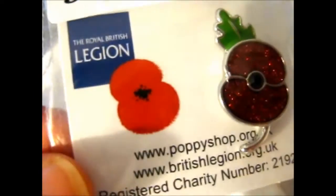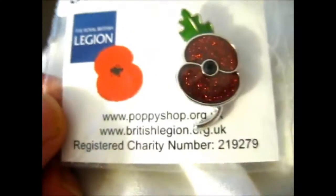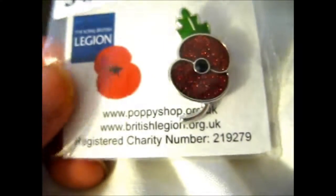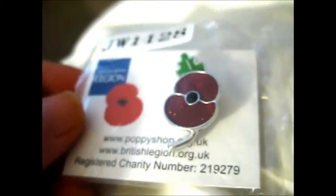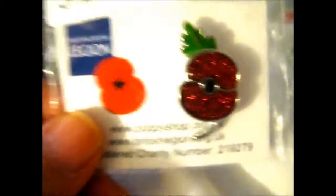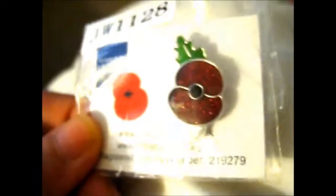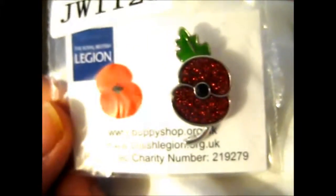So, as you see, this is for the Royal British Legion Poppy Appeal Charity — I don't know what it's called, my memory sucks. Anyway, as you might know or might not, we wear poppies for the remembrance of the fallen soldiers.